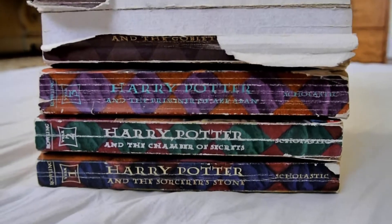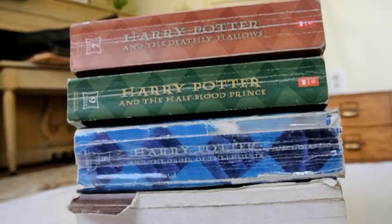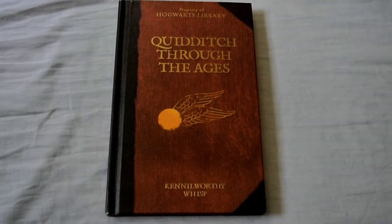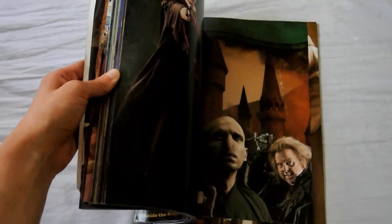As you can see, they're very torn up from all the times that I've read them and I purchased them secondhand, but I love that about it because it makes it special to me. I also have Tales of the Beetle the Bard, Quidditch Through the Ages, and a JK Rowling book. I also have a poster book which contains a lot of cool posters, many of which I already have up in my room.